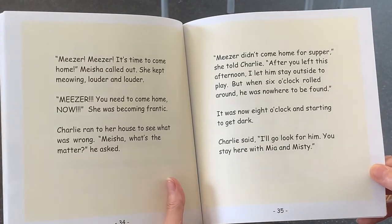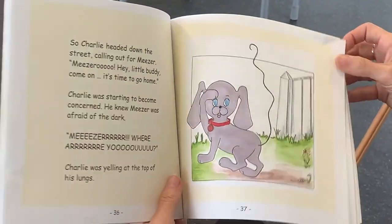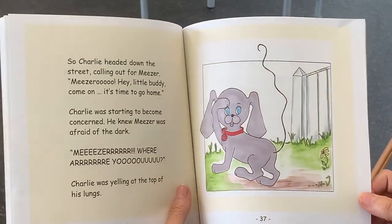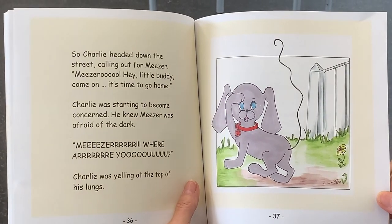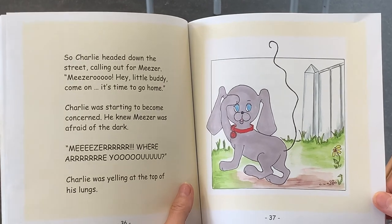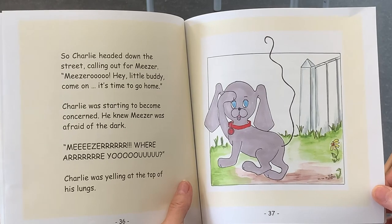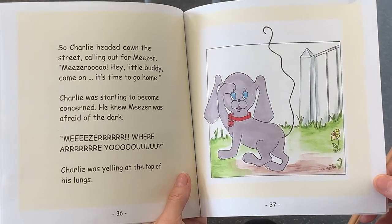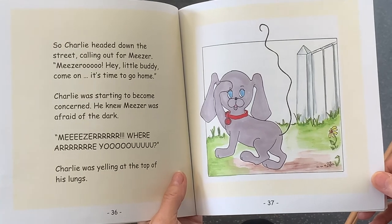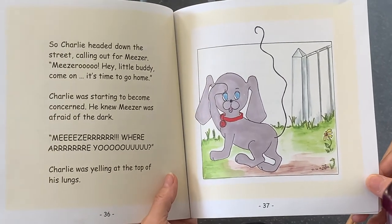Charlie said, I'll go look for Miser. You stay here with Mia and Misty. So Charlie headed down the street, calling out to Miser. Miser, hey, little buddy, come on. It's time to go home. Charlie was starting to become concerned. He knew Miser was afraid of the dark. Miser, where are you? Charlie was yelling at the top of his lungs.